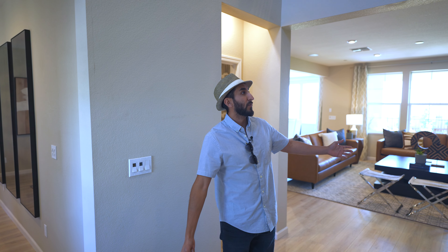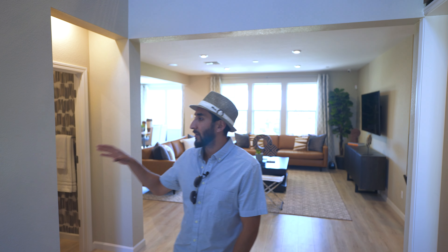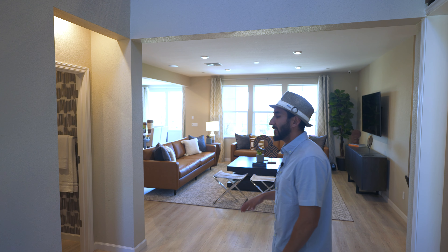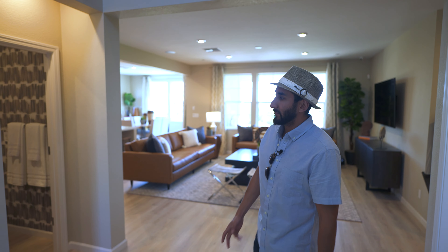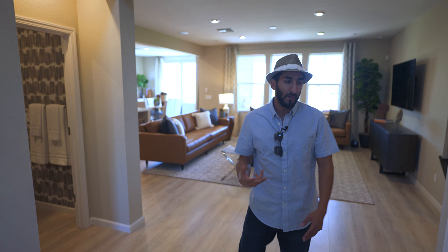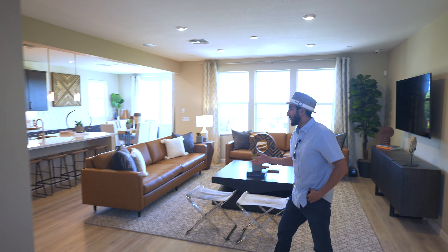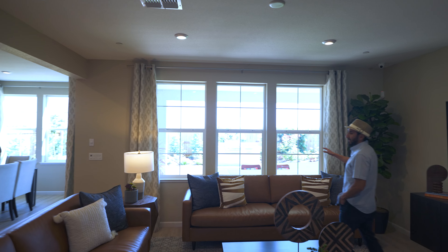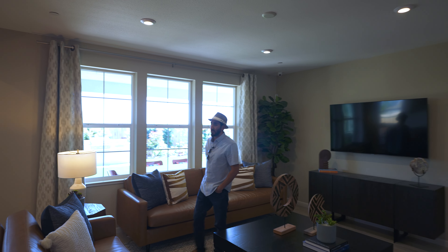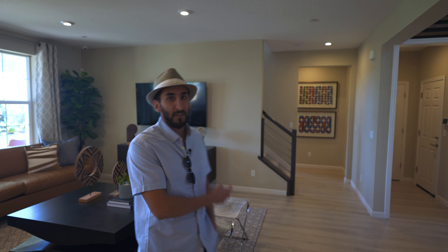Alright, so we are inside now. Right when you walk in, you have this nice open floor space — it's not too revealing because you have some compartmentalized rooms and spaces, but still big enough to put a bench here. This is the formal family room and living space. I'm a big fan of glass, so I like as many windows as possible — great space.